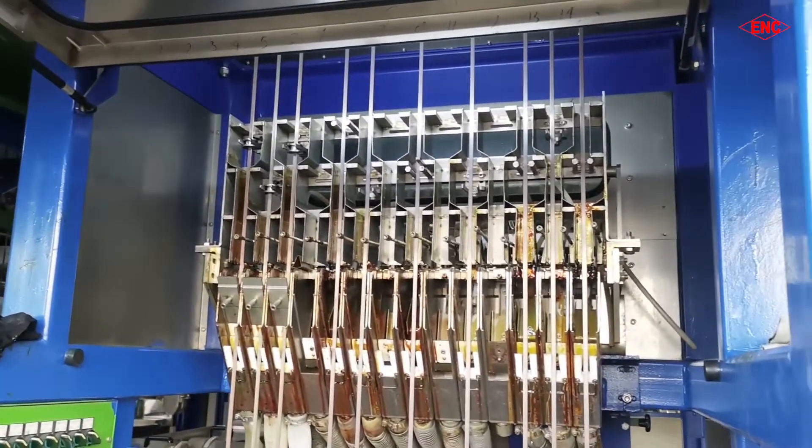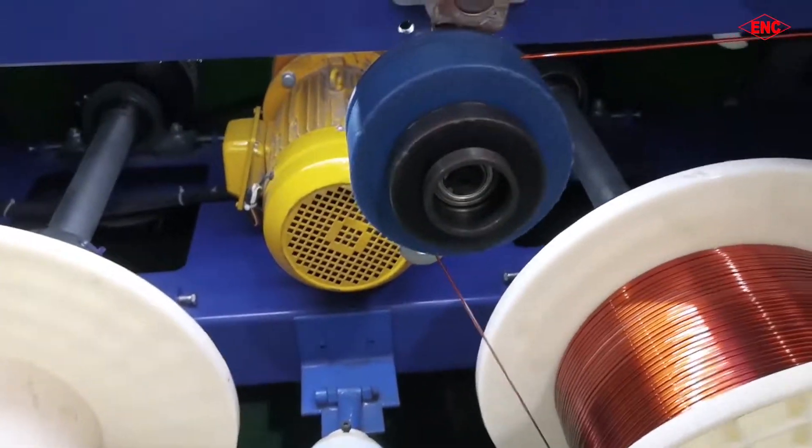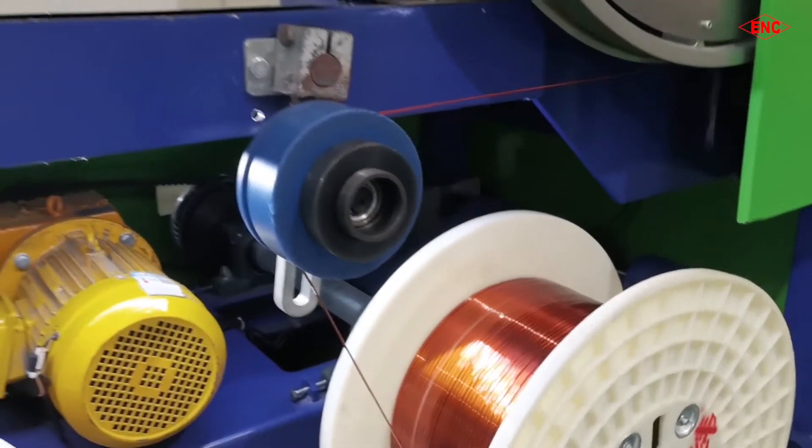The capacity of the aluminum wire is more than 10,000 tons per year, and copper wire more than 15,000 tons per year.